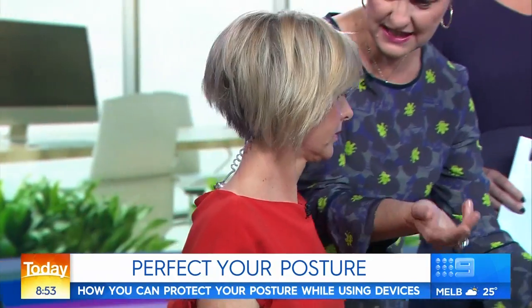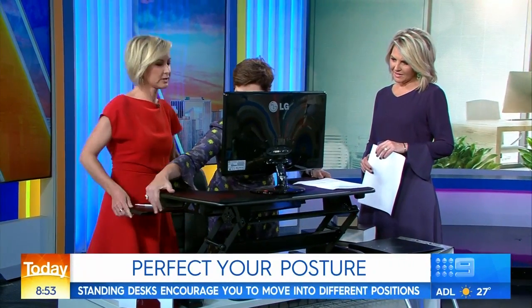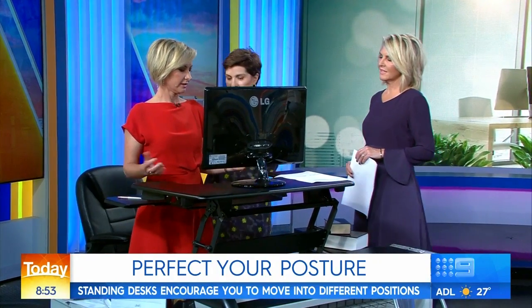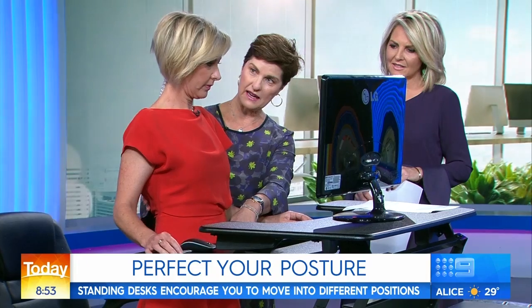Then you could have one of these — this is a standing desk. Just grab it here and it lifts up, which is pretty cool. Instantly you've got good posture. But if you can't afford or you haven't got a standing desk, look for things that are around belly button height.